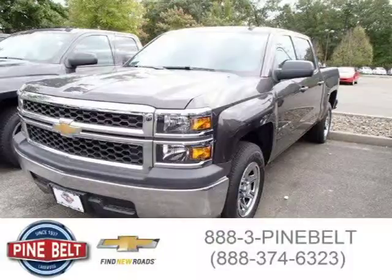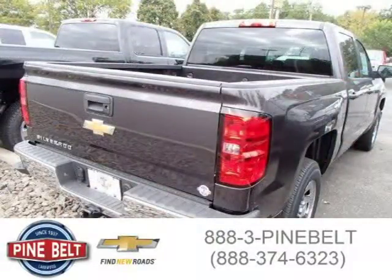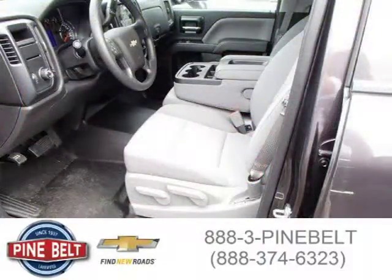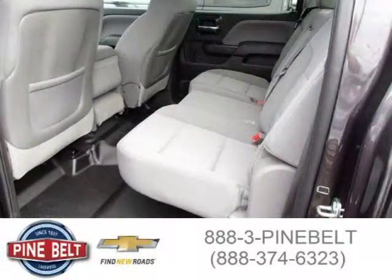This 2014 Chevrolet Silverado 1500 is located in Lakewood, New Jersey and has 3,578 miles on it. It has a beautiful gray exterior paint color which is complemented by a jet black interior color. For more information on this great vehicle, please click the link below.